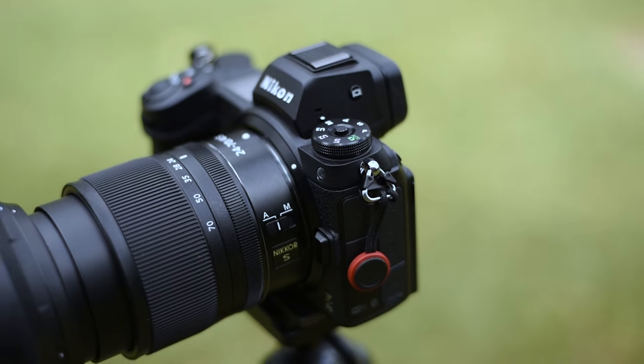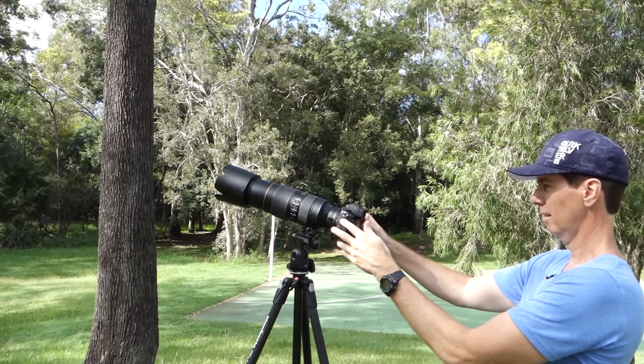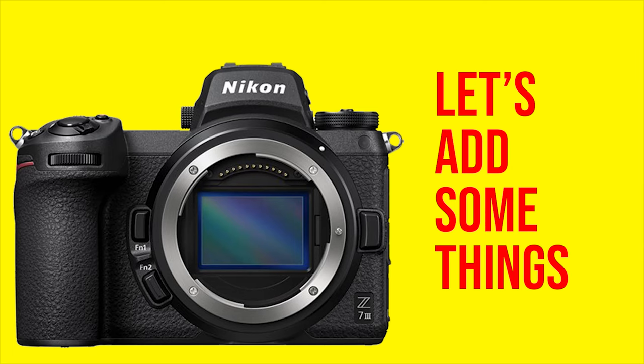I believe all Nikon has to do with their next generation mid-priced mirrorless cameras is get a hold of the current 45 megapixel full-frame Z7II and add a few simple things.